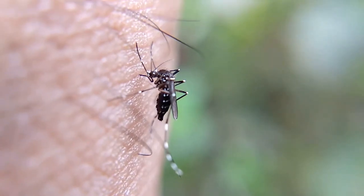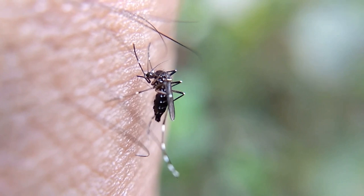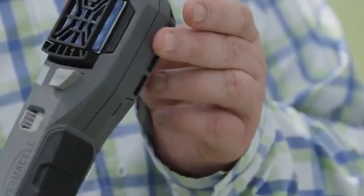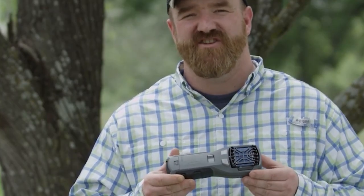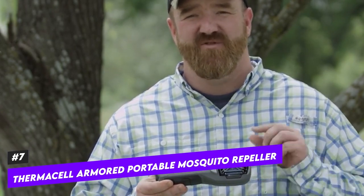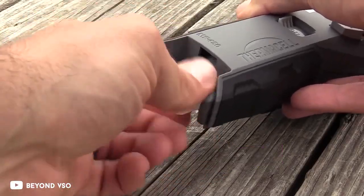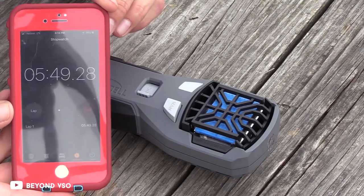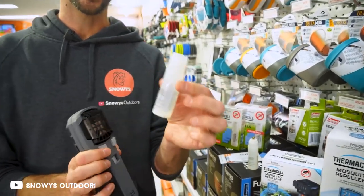Depending on where your travels take you, mosquitoes can be a major pain or even pose a serious risk to your health and well-being. The good news is you can avoid applying bug spray if you have a ThermaCell portable armored mosquito repellent. The blood-sucking pests are kept at bay by this device, which extends a 15-foot barrier and keeps them away for an impressive 12 hours at a time. It fits in your pocket, doesn't have a strong smell, and won't make you sticky.